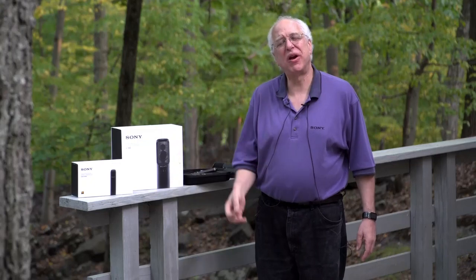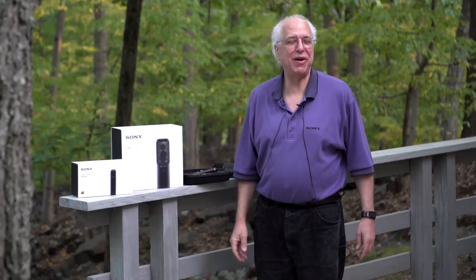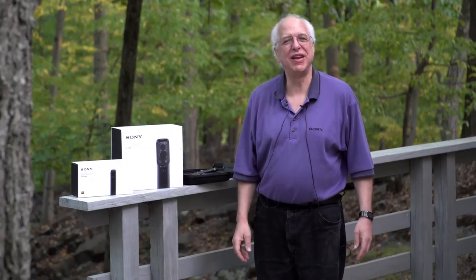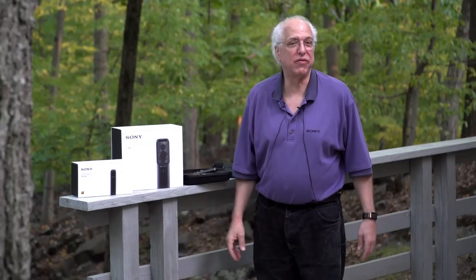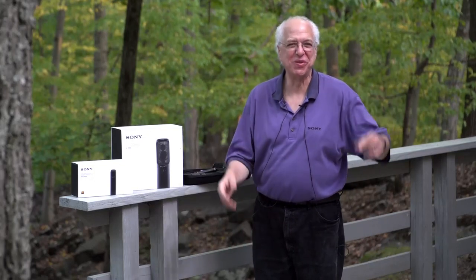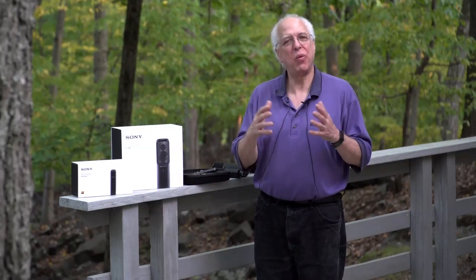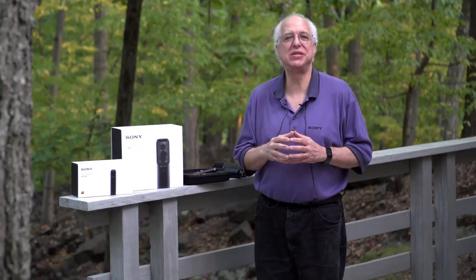Since microphones are absolutely so critical to the work that you all do in location sound, I thought you'd at least be interested in hearing about some of our technology — some that apply directly to what you do, and some that I hope you just find interesting. I did want to describe our latest lavalier microphone, as it is very close to the world you live in. Certainly we all have our favorites and industry standards, but I wanted you to know about a very unique new lavalier that we've introduced at Sony. It's called an ECM-90.